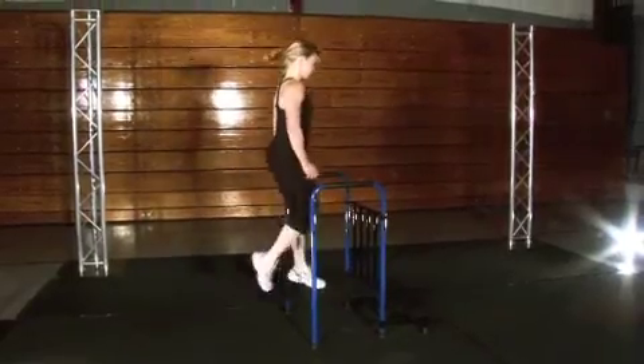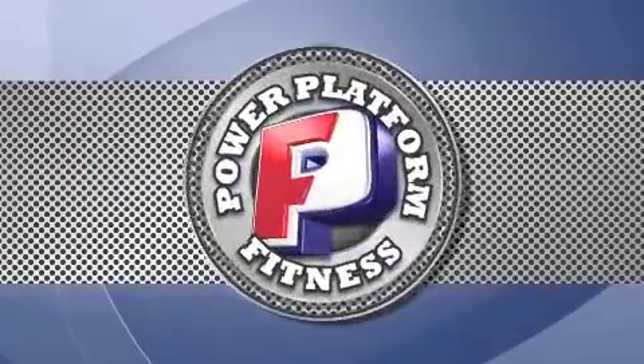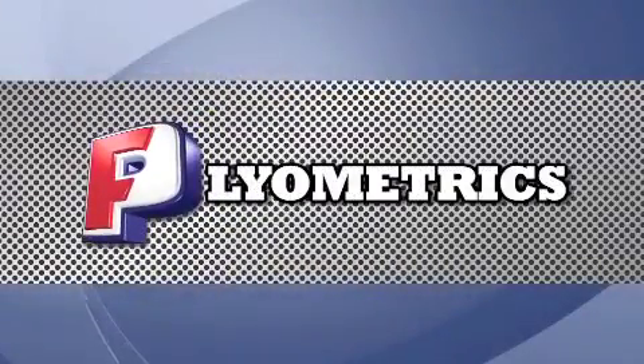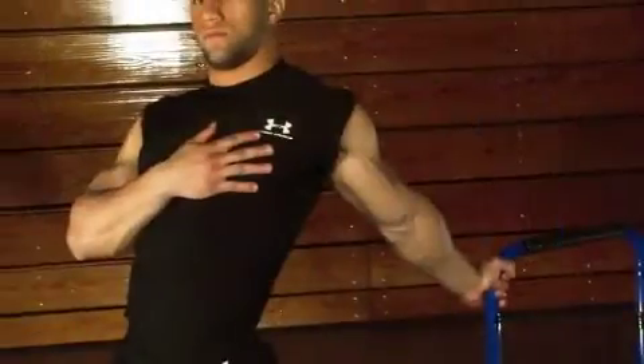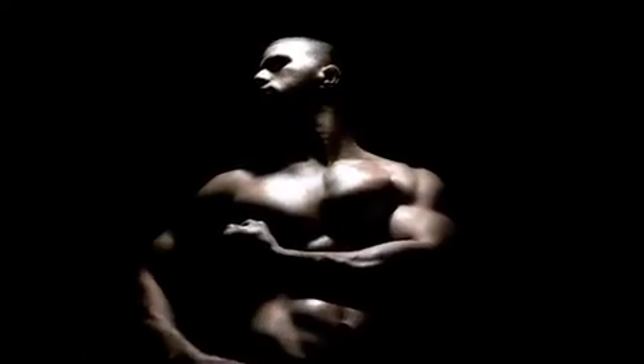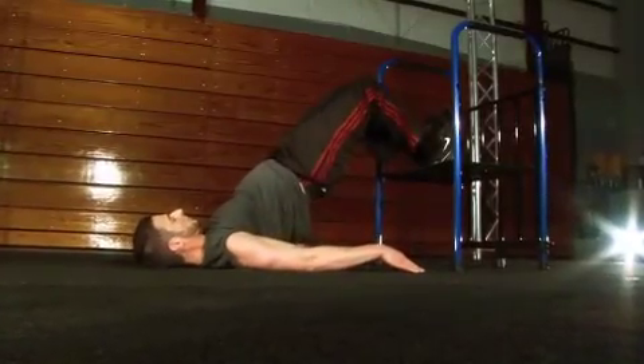Incorporating the plyometric strength training method, the Power Platform is one of the most effective methods of improving explosive power, speed, and agility, while being used by sports trainers and physical therapists to help patients recover from injury.